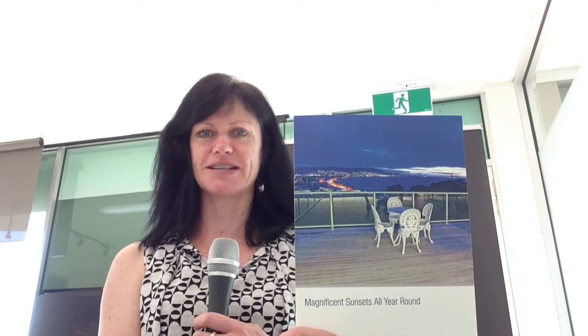Good morning and here is the brochure for the property going to auction tomorrow at 22 Grandview Terrace in Mt Martha, which as you can see does have some amazing views.